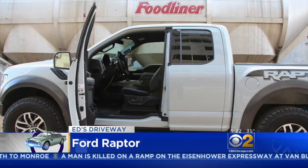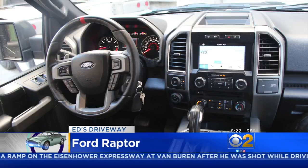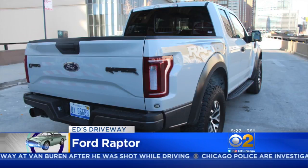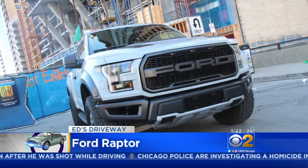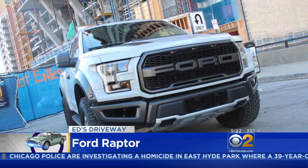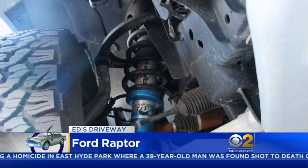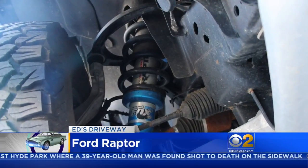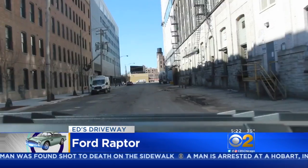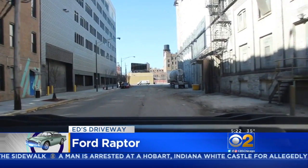The Raptor can be powered by a high-output 3.5-liter twin-turbo V6 EcoBoost engine with dual exhaust tailpipes. It cranks out 450 horsepower, and this huge truck does 0-60 in a tad over 5 seconds. Its giant heavy-duty Fox shocks are built for racing with settings for on- or off-road. But I couldn't replicate what this Ford F-150 Raptor is best at, so I'll leave that to the professionals.